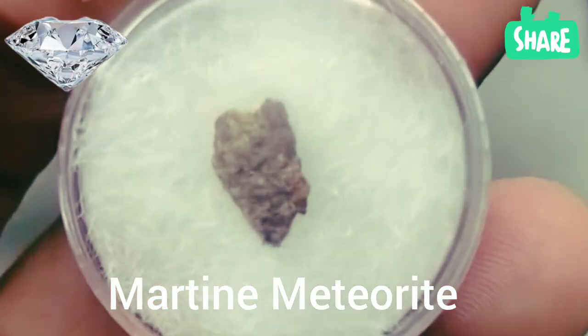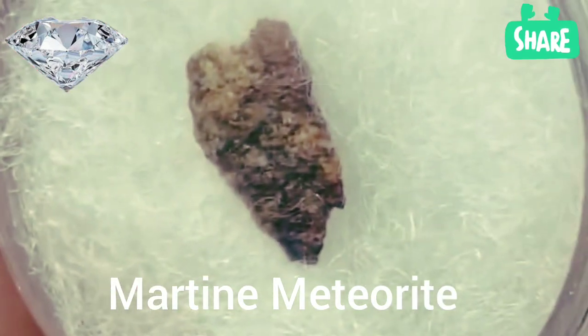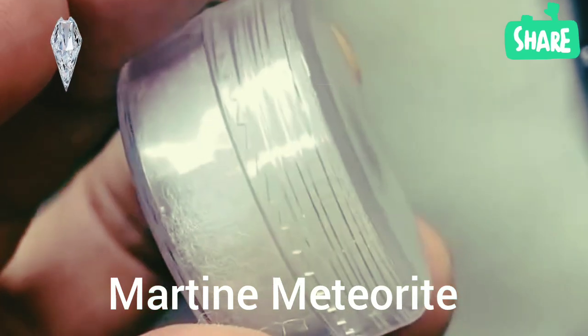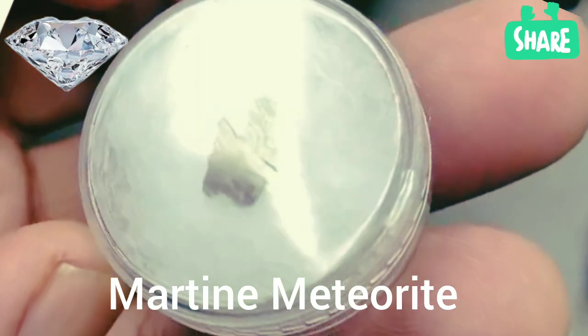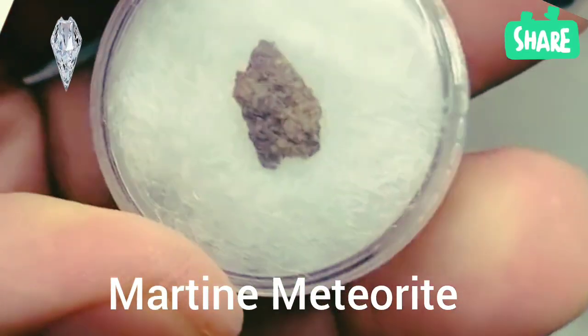So, how do we know a rock is from Mars? Scientists analyze the trapped gases within the stone. If the gas ratios match those in Mars' atmosphere, that's a definitive sign of its Martian origin. Its mineral composition, featuring minerals like pyroxene and olivine, also closely resembles Martian volcanic rocks.